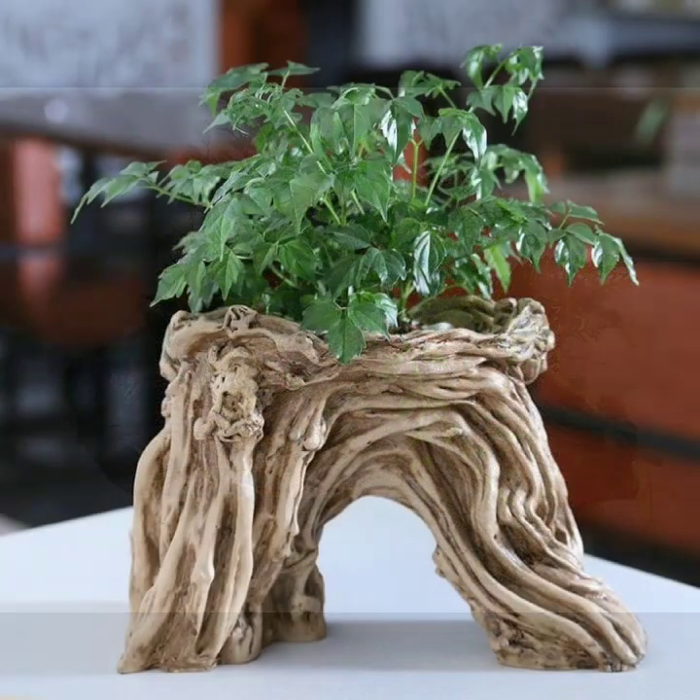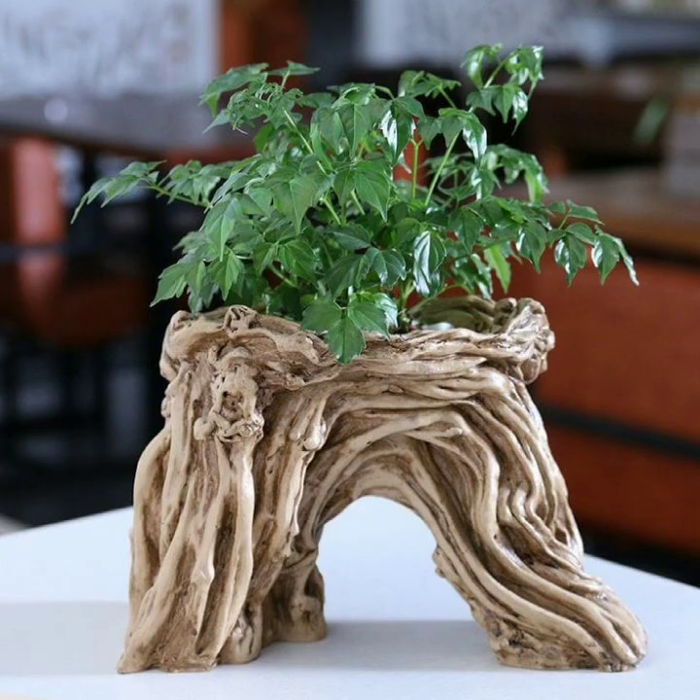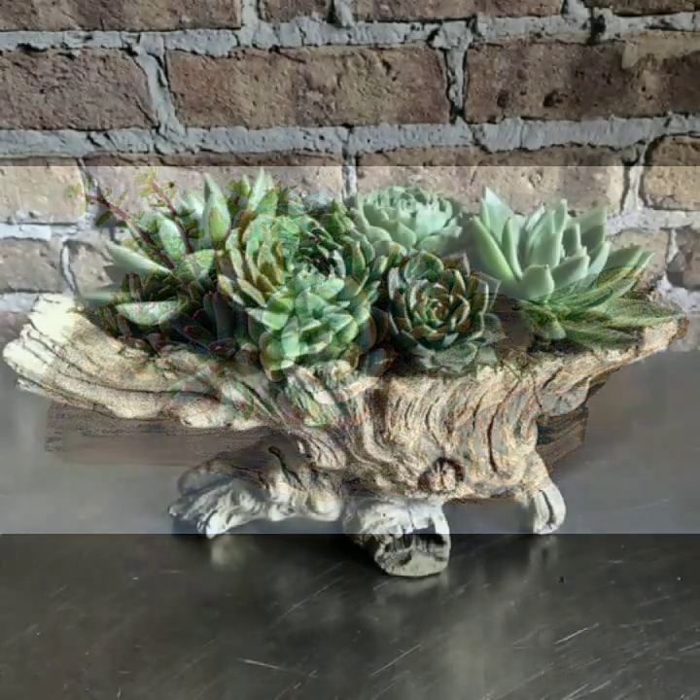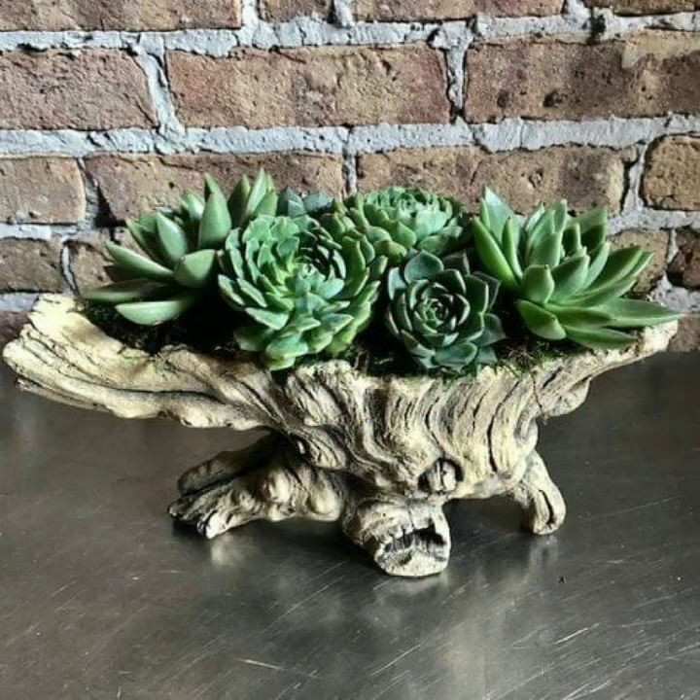Mind-blowing designs, mind-blowing ideas you can see. Latest uploading ideas, latest top 50 designs and ideas you can see.